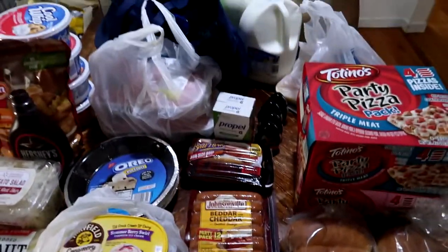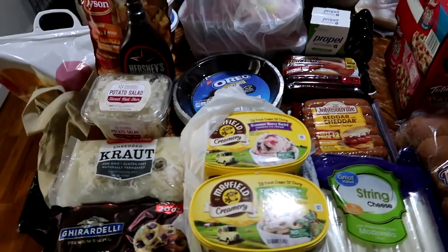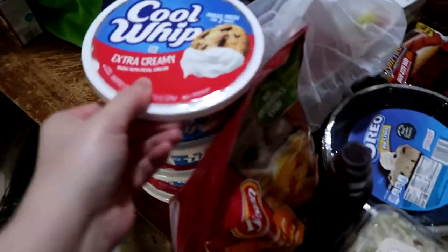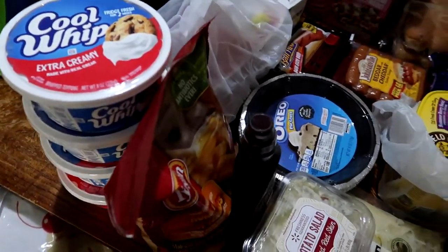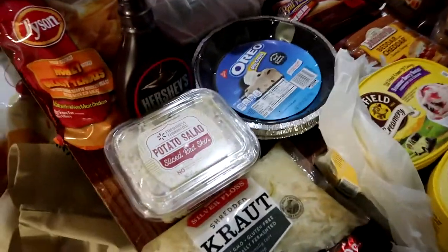I'm going to go ahead and rush through Walmart before I finish unpacking Aldi's and Food City, because I had freezer stuff from our first trip from Walmart and I'm going to go ahead and get it in the freezer. We have four containers of the extra creamy Cool Whip. It kind of seems like overkill, but I'm doing a new recipe and I wanted to have extra just in case something goes wrong.